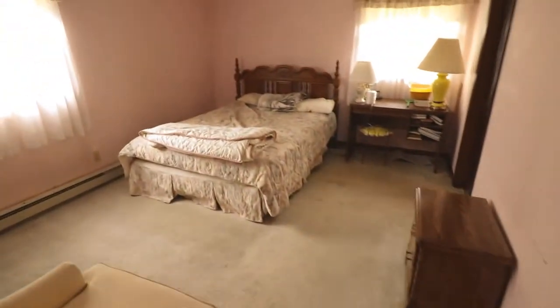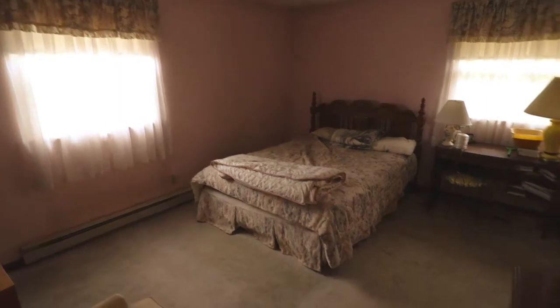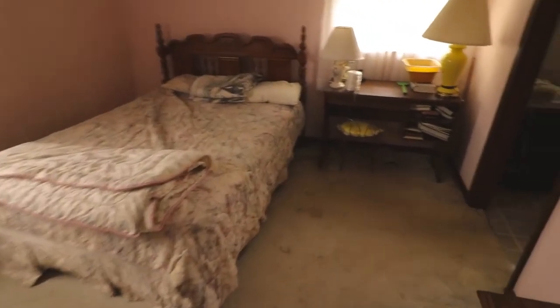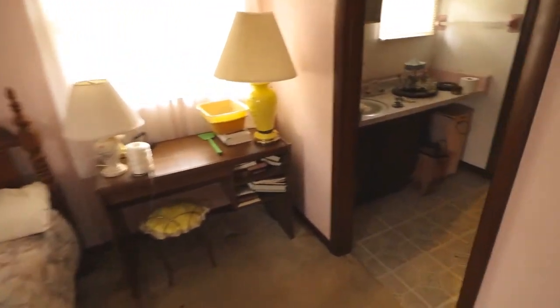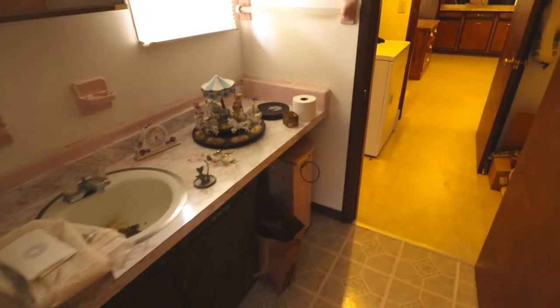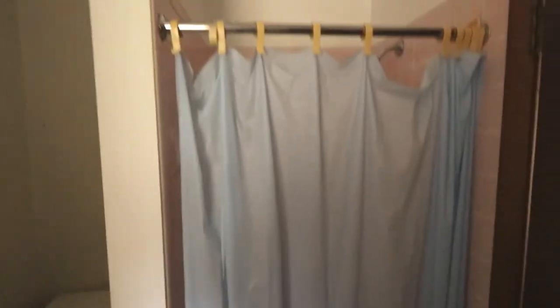And here's your master bedroom, bedroom number three. Nice good sized room. That does lead into another full bath. You got your pantry and you have your toilet and a stall shower here.